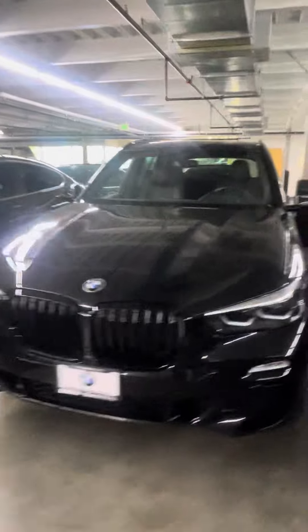Here is the '21 Black-on-Black X5 40i you were taking a look at. It's got the M Sport all-season wheels with the gray calipers, heads-up display.